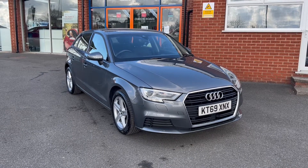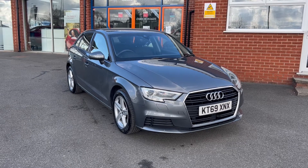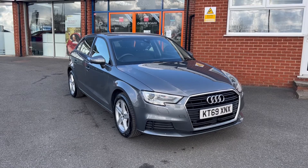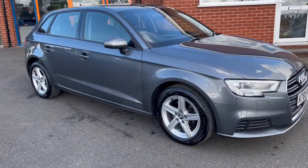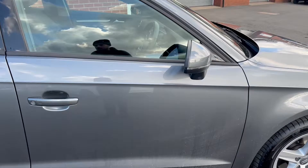Hello, this is Callum from Chris W Roads Car Superstore. Today is going to be a quick video looking at the exterior and the interior of this Audi A3 that we have in stock. This particular model comes in monsoon grey colour paintwork and also comes with 16-inch Audi alloy wheels.